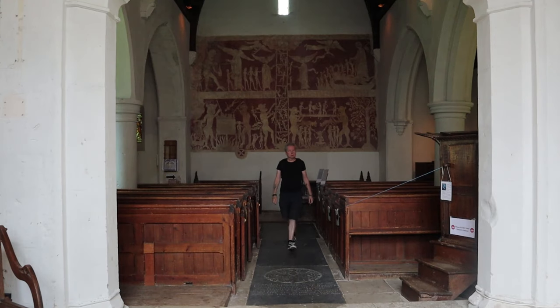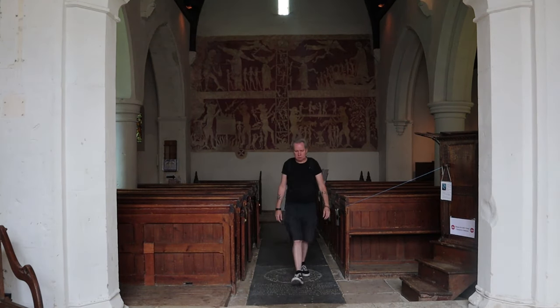Chaldon Church is dedicated to St. Peter and St. Paul. It's grade one listed, so very ancient. It's a lovely, lovely church.